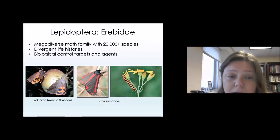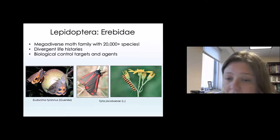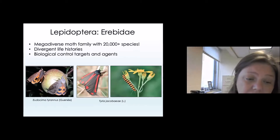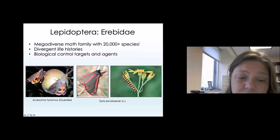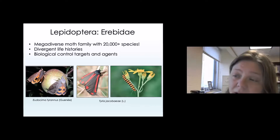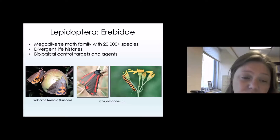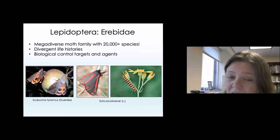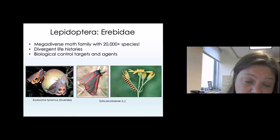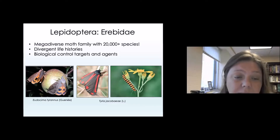There are moths in this group that are also really important to agriculture. There are species that are both biological control targets and agents — some can be pests of crops. In the old world tropics, in countries like New Zealand and even Australia, these moths will pierce through fruits, and fungi and other microbes will infect the holes they make, causing rot and early drop. Some of these moths can cause damage resulting in up to 90% loss in crop fields.